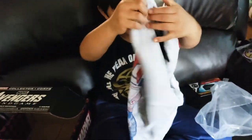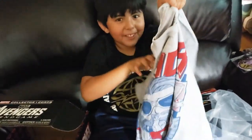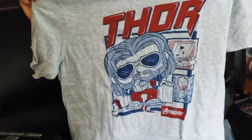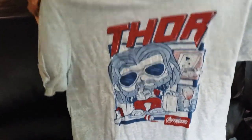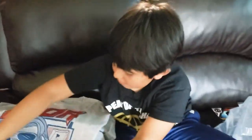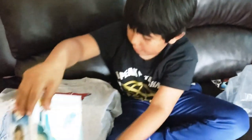So this is the t-shirt — it comes with Fat Thor with some pizza.